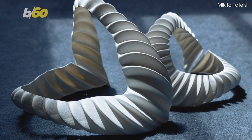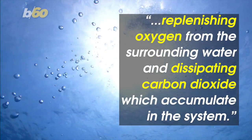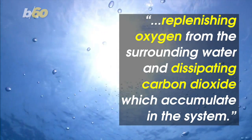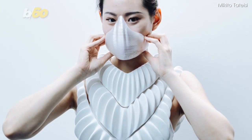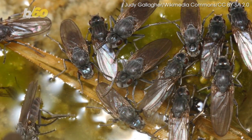According to his website, the synthetic gills are made of porous hydrophobic material and provide underwater breathing by replenishing oxygen from the surrounding water and dissipating carbon dioxide which accumulates in the system. Kamei says he was inspired by the alkali fly, which breathes underwater by trapping air against a specialized layer of superhydrophobic skin.